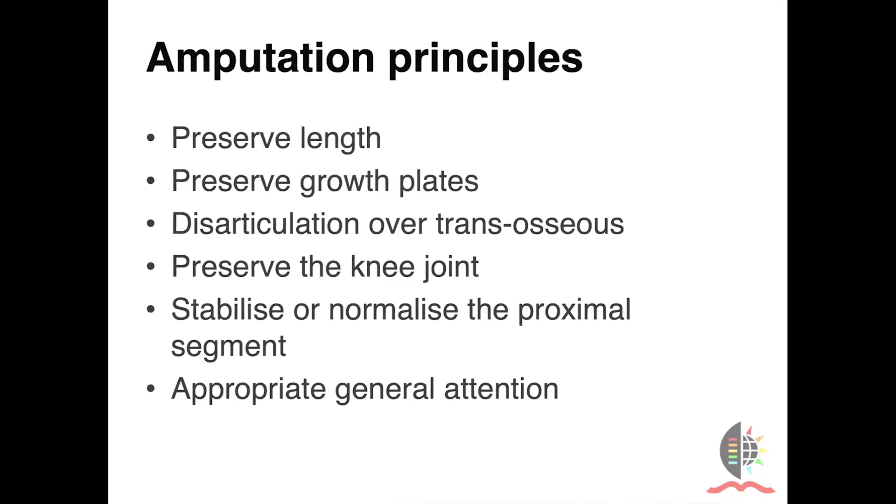What are the principles? We want to preserve length at all costs, even if that means needing to do advanced soft tissue reconstruction to maintain functional length of a stump. We want to preserve growth plates, and we want to disarticulate rather than performing trans-osseous amputations. Always try to preserve the knee joint and some extension mechanism if possible. We may need to stabilize or normalize the proximal segment, as with superheat procedures and the PFFT classically. We want to pay appropriate attention to the child, the social circumstances, family and financial constraints, when we plan this sort of reconstructive operation.